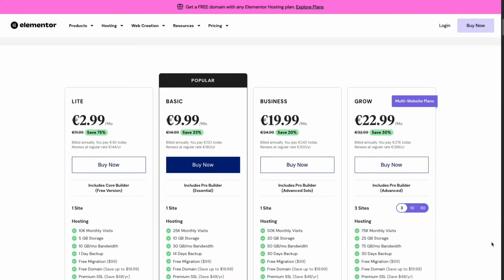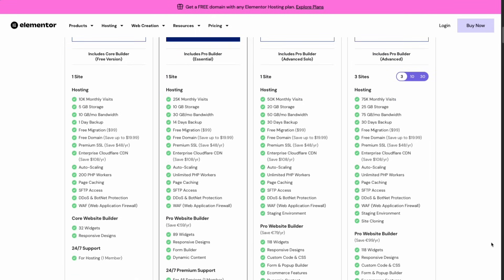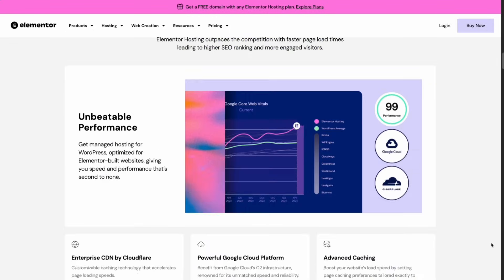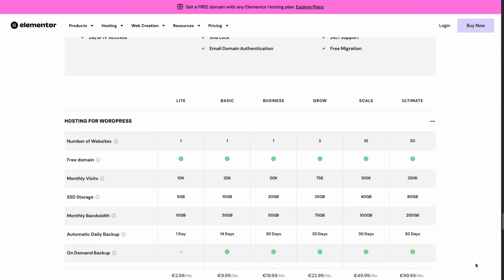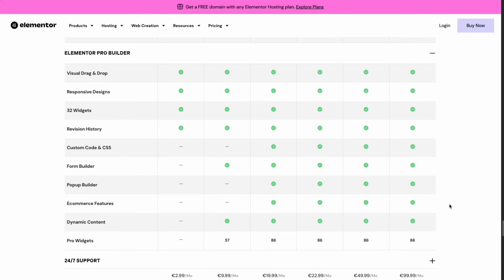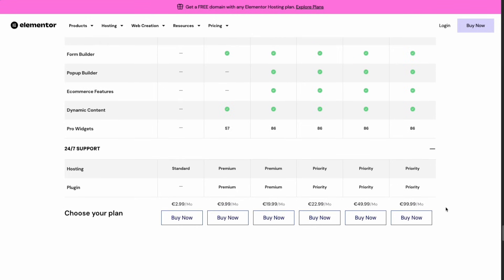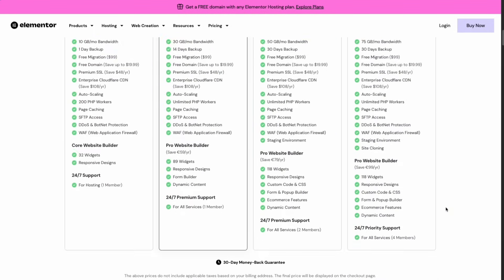Starting with Elementor Hosting — prices start at $2.99 per month, and it includes the Core Builder, which is the free version with 32 widgets and 24/7 hosting support. The popular plan includes more features, and the Business plan includes the Advanced/Solo Pro Builder — which is Elementor Pro — with 118 widgets, including all Elementor Pro widgets, plus e-commerce features and much more.